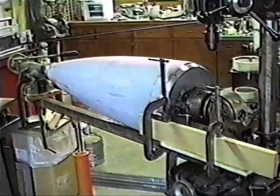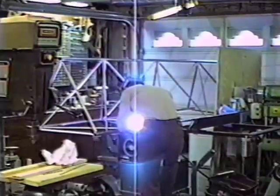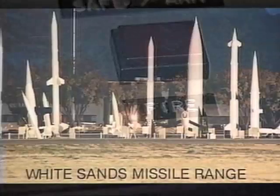Work is continuing on the vehicle payload, guidance, and flight structures. The launch tower, electrical control, and propellant handling equipment are also being readied to support a launch at the White Sands Missile Range in New Mexico. If successful, this rocket will reach higher altitudes than have ever been attained by any privately built craft.